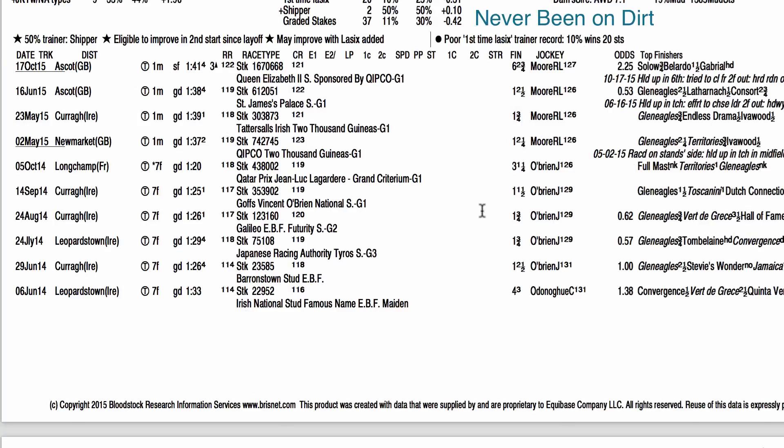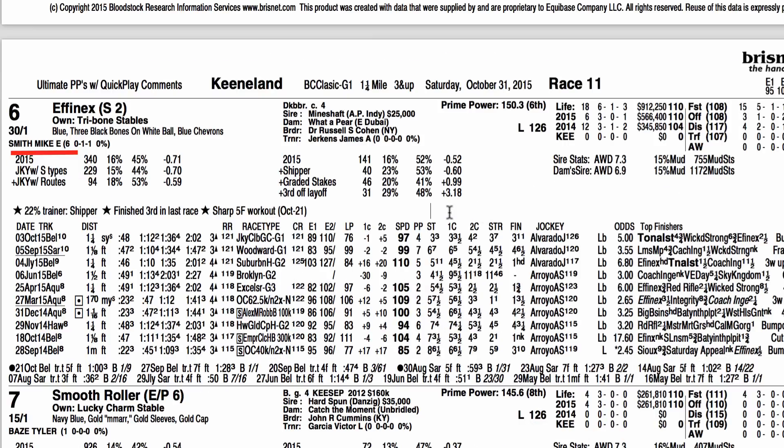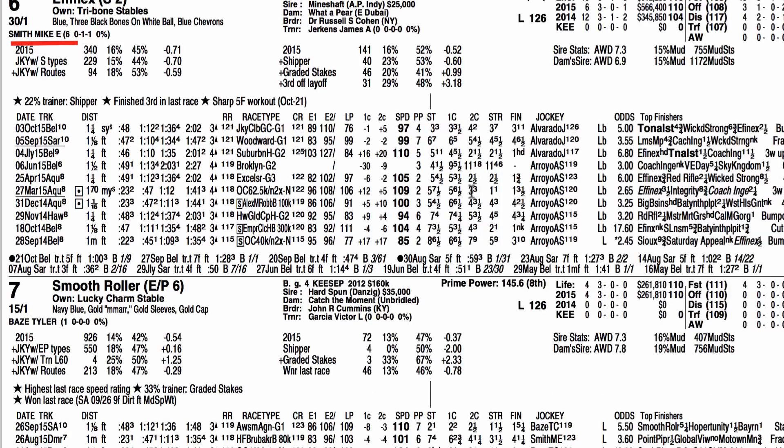I think Gleneagles could get a piece of the purse. FNX will be closing late — he beat Tonalist a few races back, but then came back and got trounced by Tonalist by 11 in the last race. I'm not sure he's peaking this time of year. I think he'll run his race, and that's probably good for 4th or 5th.